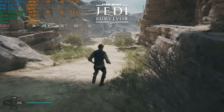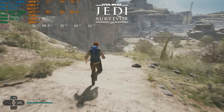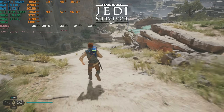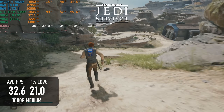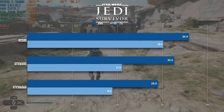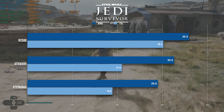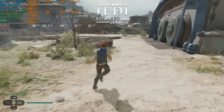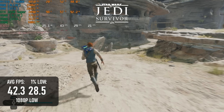In Jedi Survivor, the 1650 Super once more bests the 6GB GTX 1060, though we're kinda talking semantics. The average FPS at 1080p medium is 32 — about 10% above the 1060 — while 1% lows only reach 21. Still faster than the old Pascal card, but pretty painful to behold. Dropping to the low preset didn't look as bad as I'd feared and helped stabilise the frame rate slightly, but still falls a hair short of a locked 30fps experience.